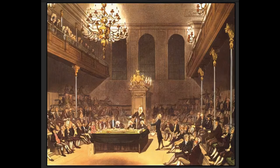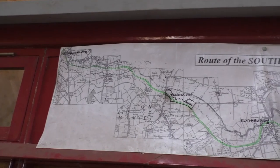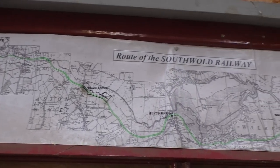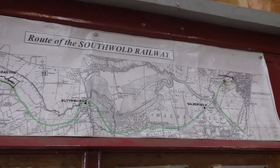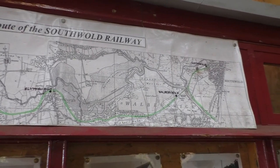The Southwold Railway Act 1876 received the royal assent on the 24th of July 1876. But due to delays caused by landowners, construction did not commence until May 1878. Contractor for the 8¾ mile line was Mr. Chambers. There were three intermediate stations at Wenhaston, Blytheborough and Walberswick, although they were not all opened at the same time.